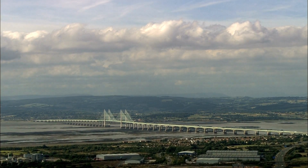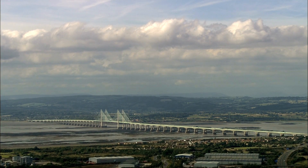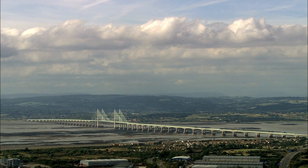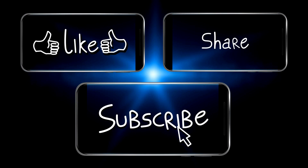As we continue our journey at 7 Vlogs, I encourage you to unleash your inner explorer and dive into the rich history and breathtaking sights that await us. Don't forget to like, comment, and subscribe, and hit that notification bell for more exciting videos on iconic landmarks, history, and nature's wonders.